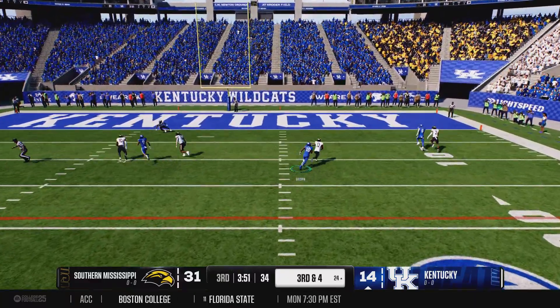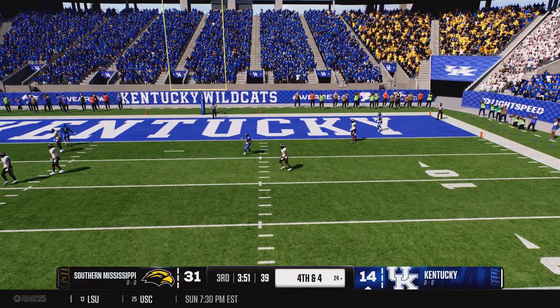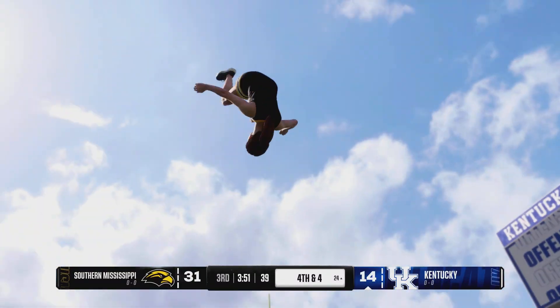Out of the shotgun on third down. Excellent coverage and good use of the hands to knock it away.